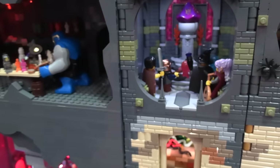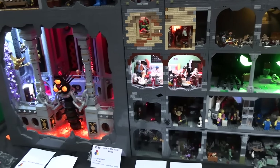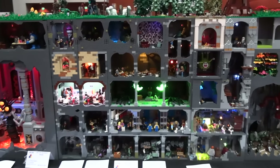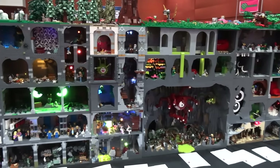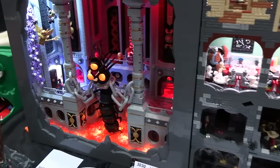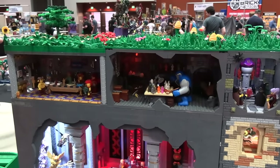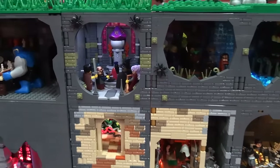Your basic module is a 16 by 16 footprint and then 13 bricks high. As long as you meet that standard, you can go as big as you want. So Doug's model here is four modules wide and four modules tall. These two are each just two modules — two doubles. So as long as you meet the standard, you're good to go.